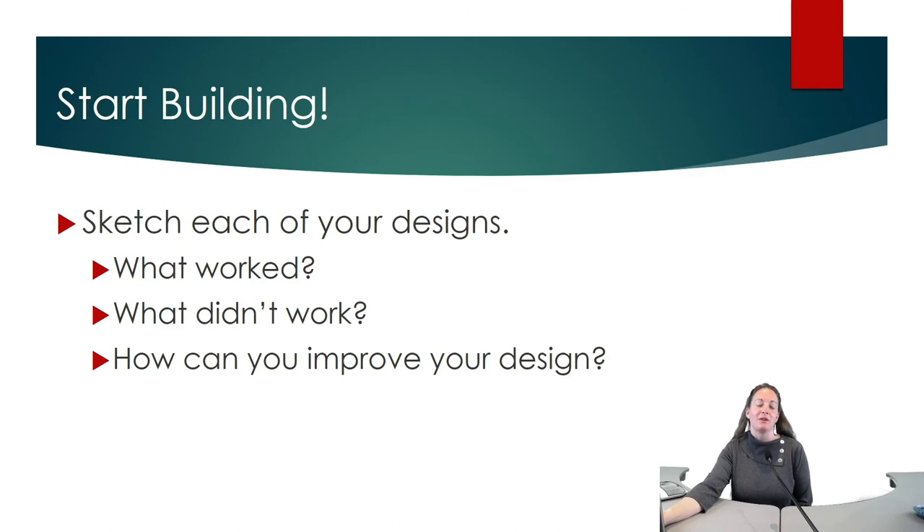Now you're ready to start building. We encourage all of you to sketch your designs to keep track of and examine what worked, what didn't work, and how you might improve your designs, just like a real engineer would.